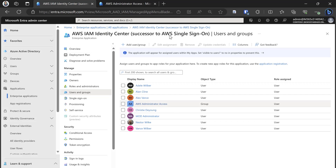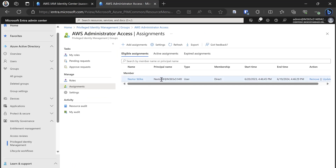Once I've done that, I'll switch over to Privileged Identity Management, where I can decide which users are eligible for this group. I've assigned Nestor as an eligible member of the AWS Administrator Access group. So now, when Nestor needs to get his job done, he can go into PIM, request access to the group, and he'll be provisioned in seconds.